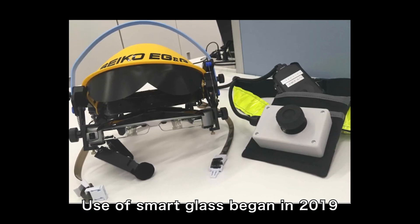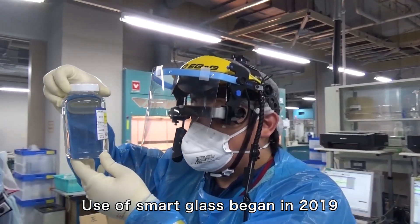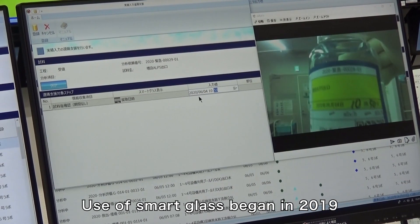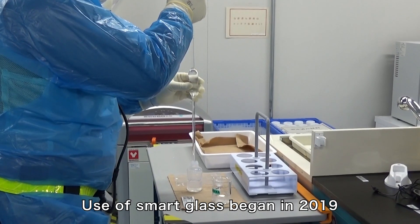In November 2019, we began using a new system that employs smart glass in order to improve the efficiency and accuracy of radiation analysis work. This enabled us to reduce the time required for data processing to about one-third and greatly improve work efficiency.